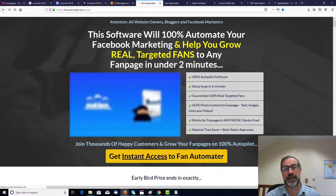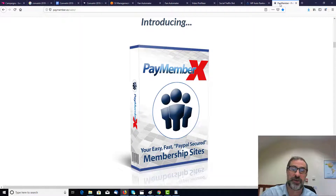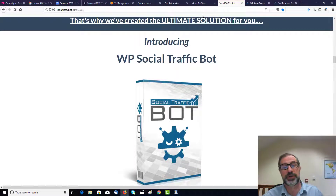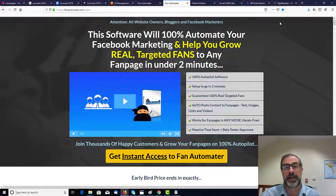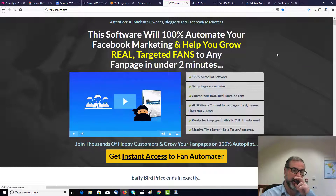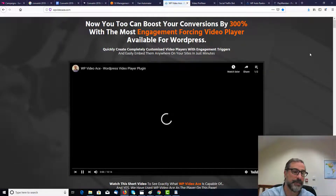So those are the pieces of software that we're going to be giving you today — just to run through them again. We've got PaymemberX, we've got WP AutoRank, Social Traffic Bot, Video Profiteer, Fan Automator, and WP VideoAce as well.